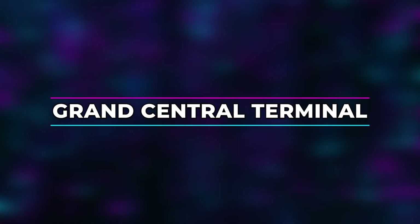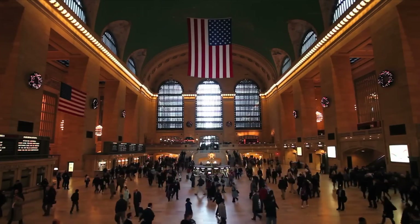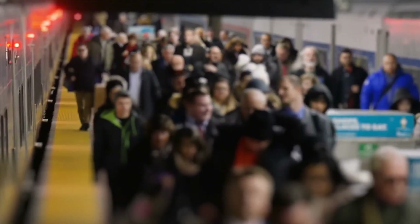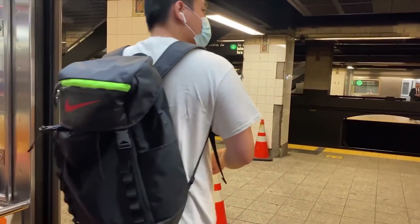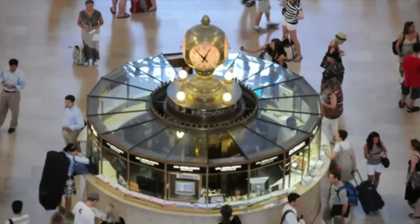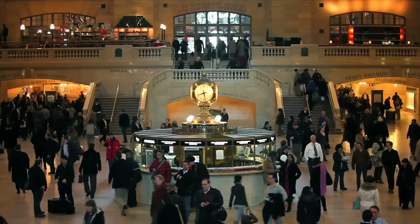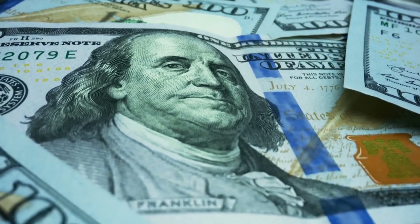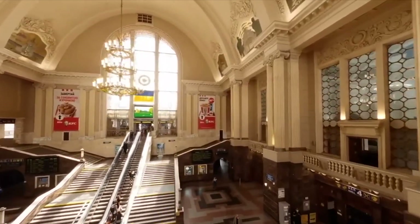Grand Central Terminal. Grand Central Terminal itself is one of the busiest stations in Manhattan and has been used as a movie set on more than one occasion. Over 700,000 people pass through the station each day, almost none of them aware that they are walking past a valuable work of art. The four clock faces on the main information counter are made of precious opal, and the clock's value has been estimated at 20 million dollars.